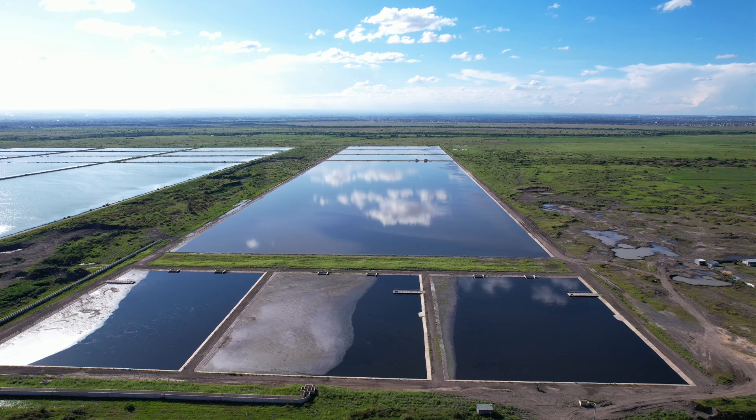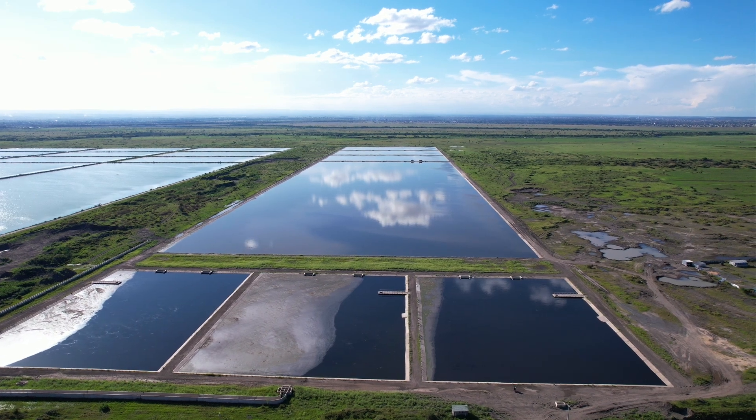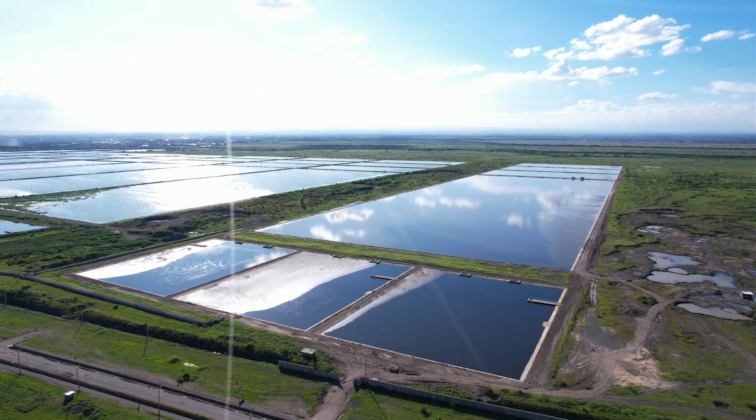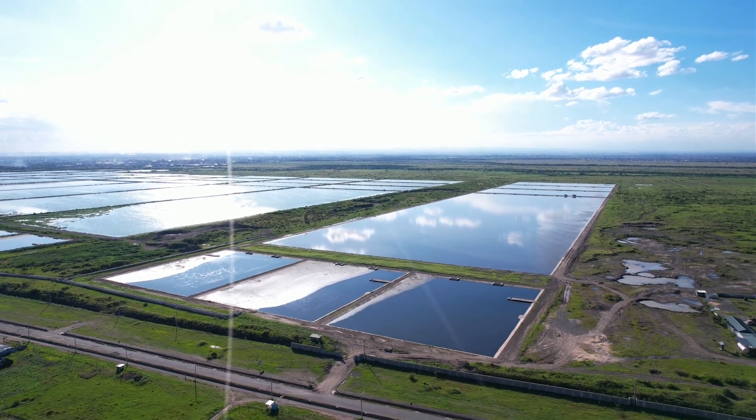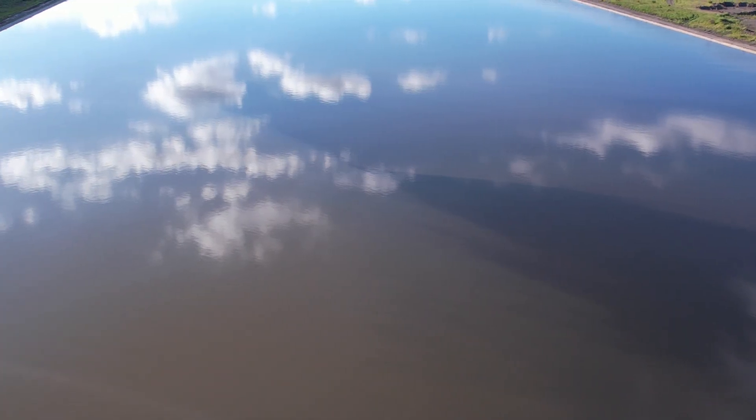The project isn't just about infrastructure — it's about impact. It will significantly reduce pollution, ensuring cleaner rivers and safer environments for generations to come.